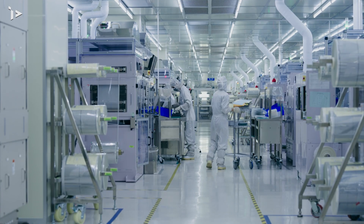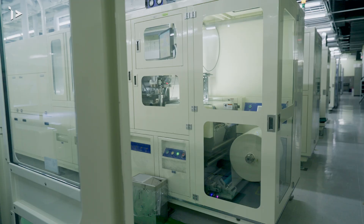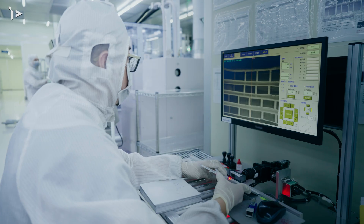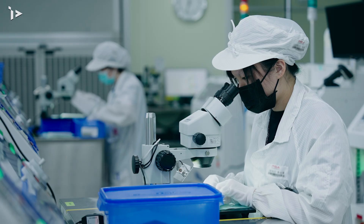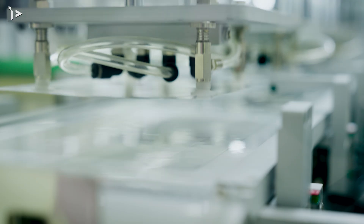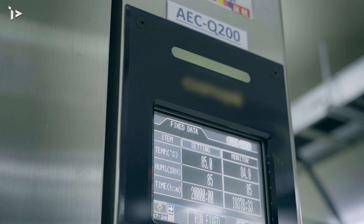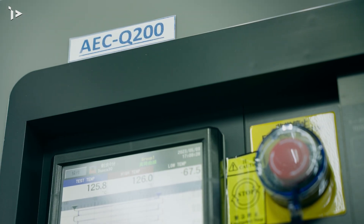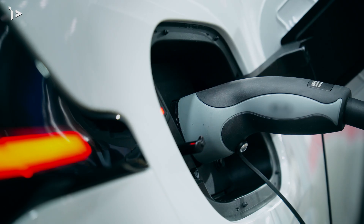Passive technology has been producing ceramic components for years, and the accumulated experience has become a solid foundation for diversified product lines. Our automotive-grade capacitors comply with AEC-Q200 standards and provide high reliability to meet different application requirements.